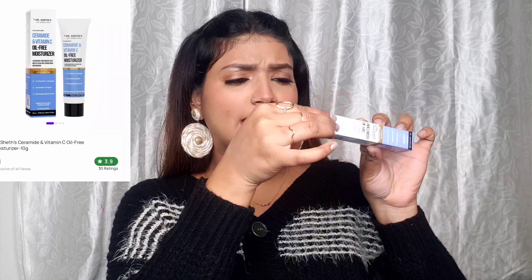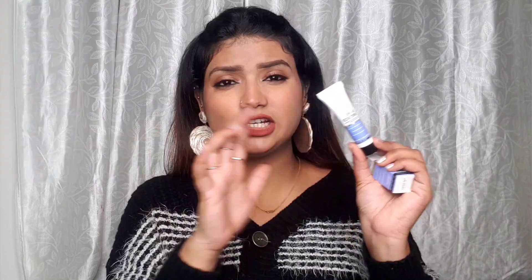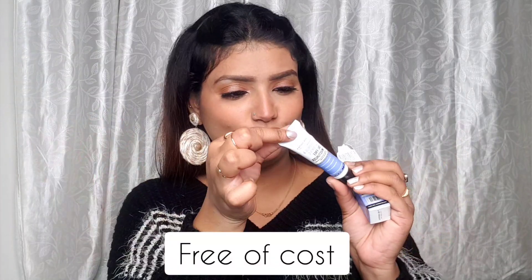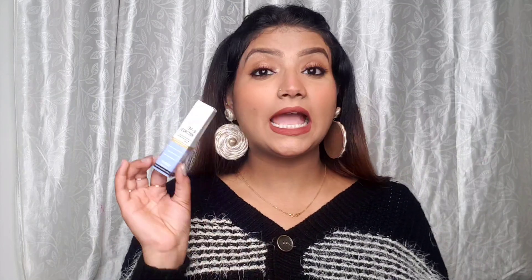Next is Dr. Sheth's Ceramide and Vitamin C Oil-Free Moisturizer — a small mini pack that I got free of cost just for being a loyalty member. It contains Vitamin C Complex, Ceramide Complex, and Ashwagandha extract. I'm going to try this out and let you know the review.